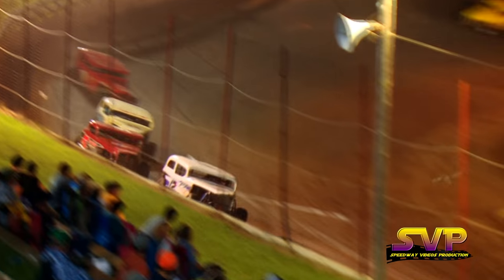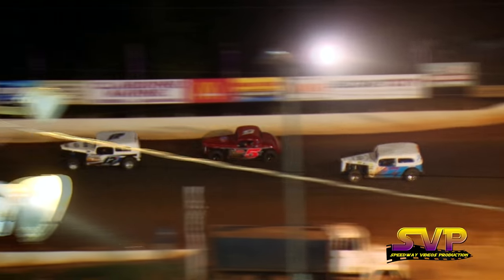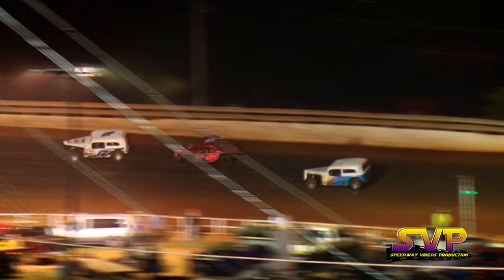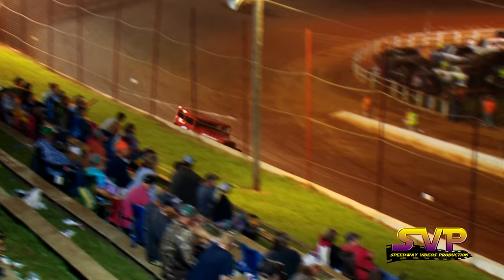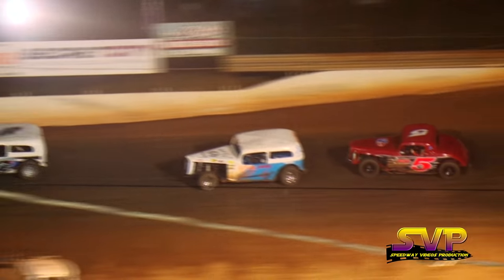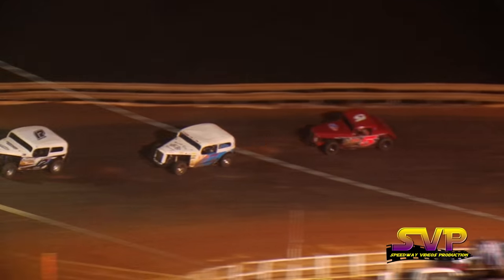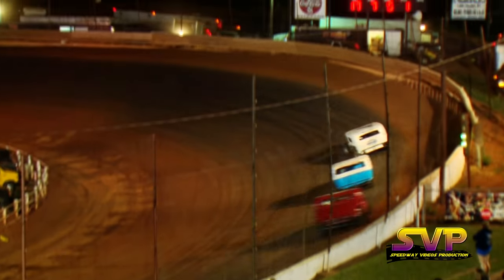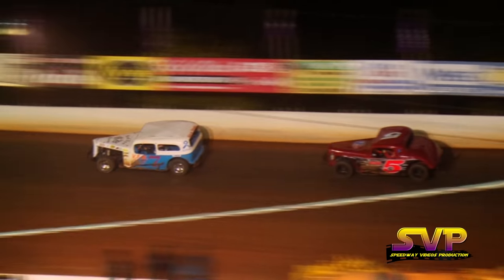Coming by — Tim Stevens, still your leader. Ten down, five more to go. Now John Stevens trying to look to the inside of Haston Collette for second. Stevens looks to the inside of Collette — can he make it safe? Collette gets loose over in turn number two, and that will let John Stevens go into second. Twelve down, three more to go. John Stevens in second — has he got enough to move past the 17 of Tim Stevens?